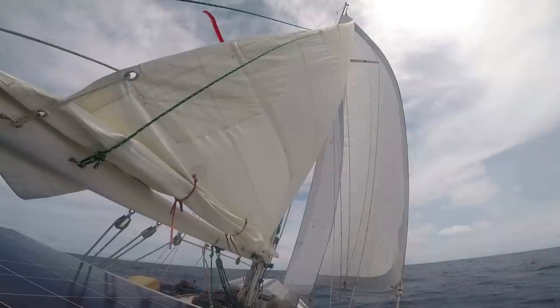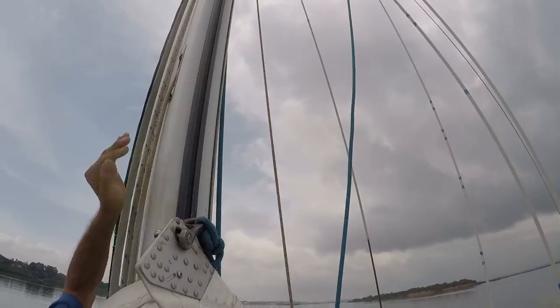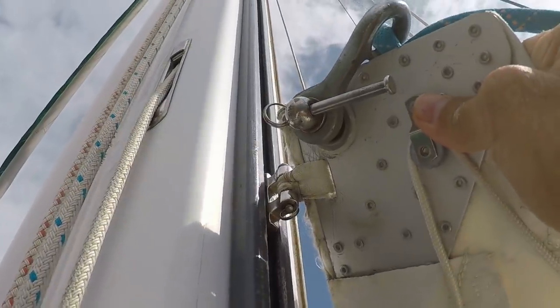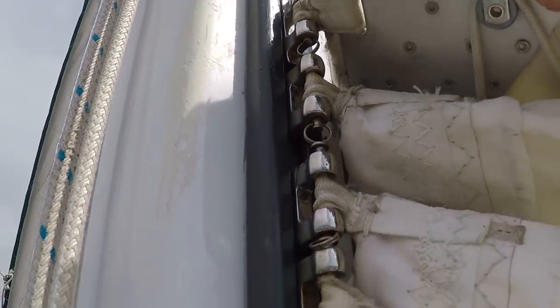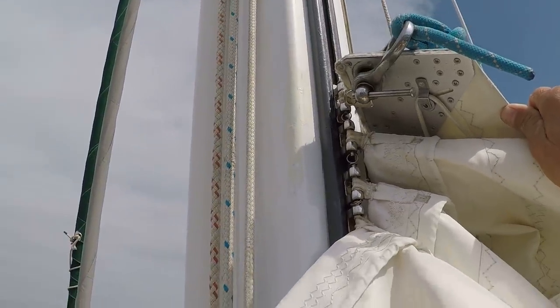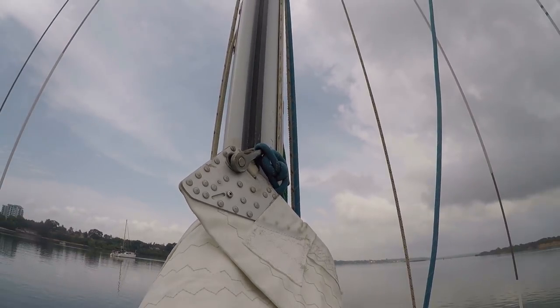On our Valiant 40 we have the Tides Marine sail track. I like it a lot — it makes raising the main easy, and especially in an emergency I can just release the main halyard and the sail comes down at a measured clip without crashing. It's been on the boat about eight years, showing a little UV deterioration but still has plenty of life. When we haul out in a few months in South Africa, we'll likely replace it. Once we leave South Africa we may sail down to Tierra del Fuego, so we want to install any equipment well in advance of potential problems.